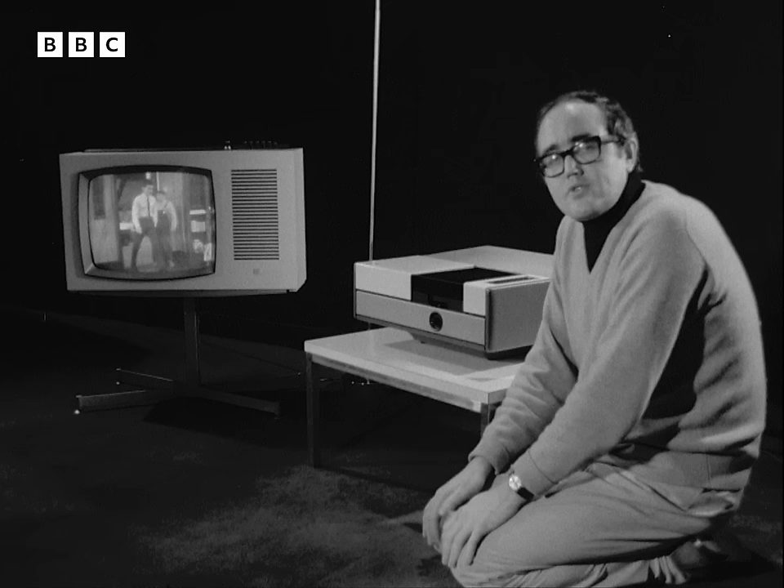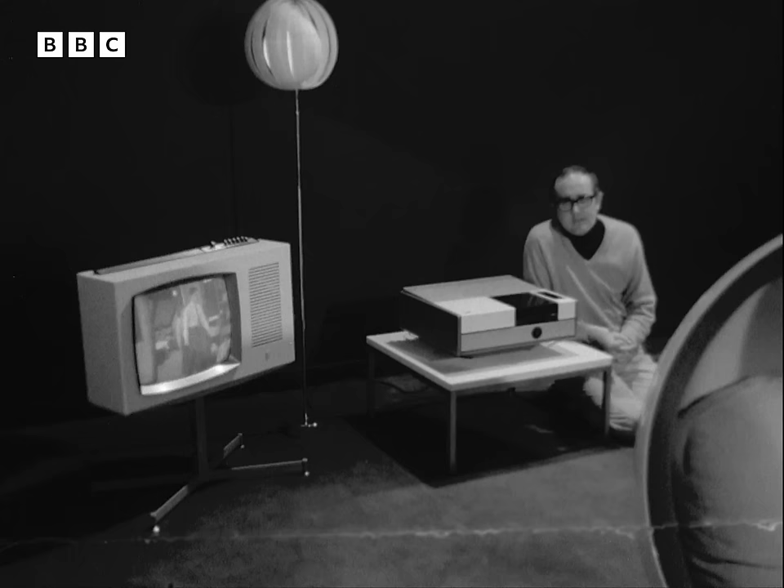So that in a classroom, for example, you could use this system to produce either a film on screen or a single picture. Since the film can be fed through to several television sets at once, that means you can run several classes at once, and you don't have to darken the classroom.